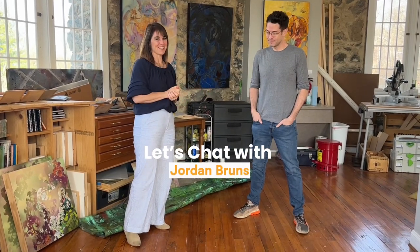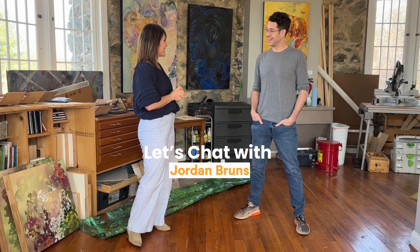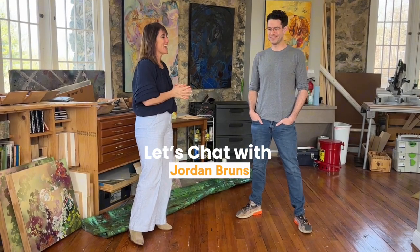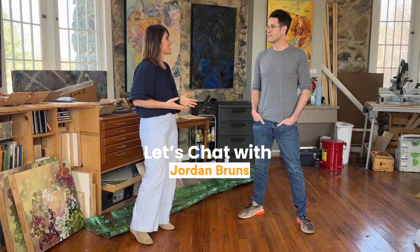I'm here with Jordan Bruns. He's the resident artist here at Glen Echo Park. Hi Jordan. Hi, how are you? Thanks for being here today. So tell us a little bit about the Stone Tower Gallery.